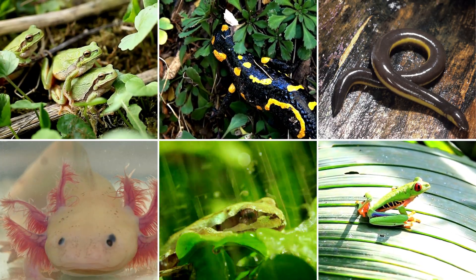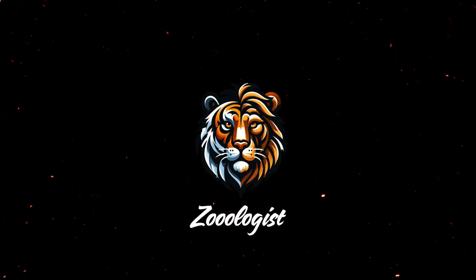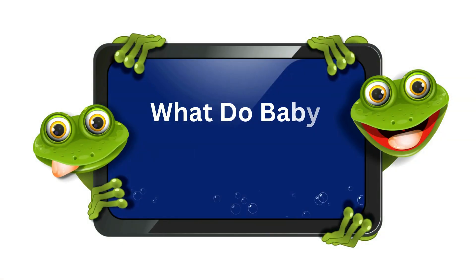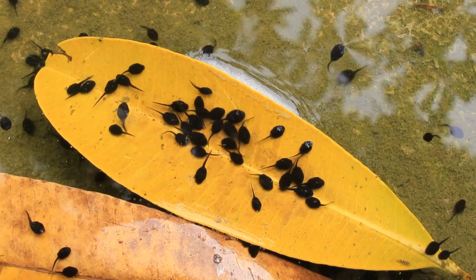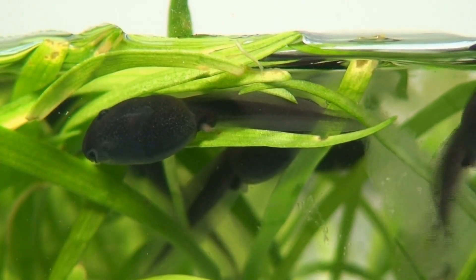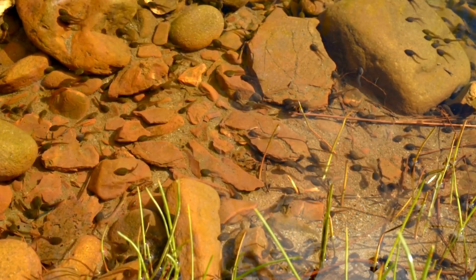Hello nature lovers and amphibian aficionados. Welcome back to Zoologist, your go-to source for all things wild and wonderful. Today we're taking a fascinating leap into the world of amphibians to answer a hopping question: what do baby frogs eat? Whether you've discovered a tadpole haven in your backyard pond, or are nurturing these aquatic youngsters in an indoor setup, this guide will cover everything you need to know to feed your baby frogs properly. Let's dive in and explore the early diet of these remarkable creatures.